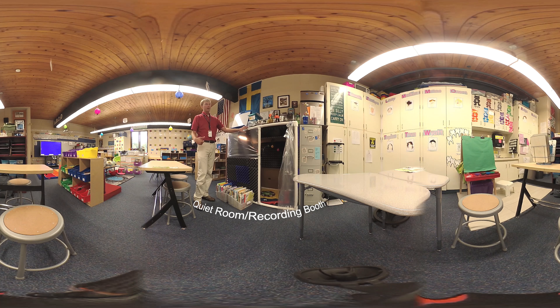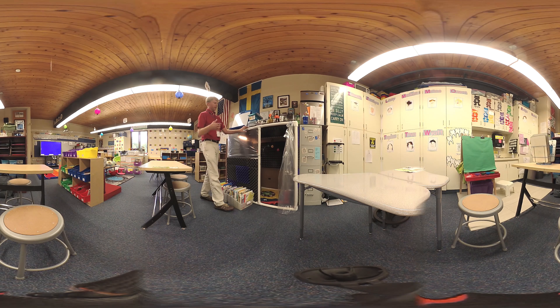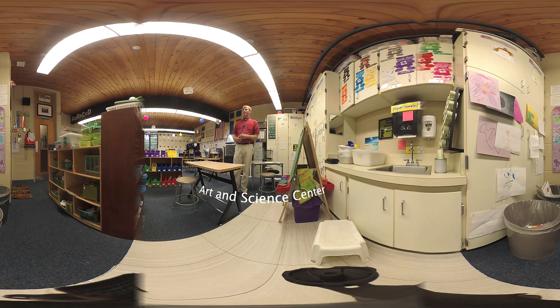Behind me here is our quiet room. This is not a room meant for students who are having behavioral issues to go into and quiet themselves down. Since this room is built with foam, it's a very fragile room. The main purpose is for students to use it as a recording booth — so if they are working on Seesaw or recording their reading, this is a great quiet environment. With 23 five- and six-year-olds, our room is hardly ever quiet enough to get a nice recording. It does double as a spot for students who really just need a quiet place to sit and calm down.